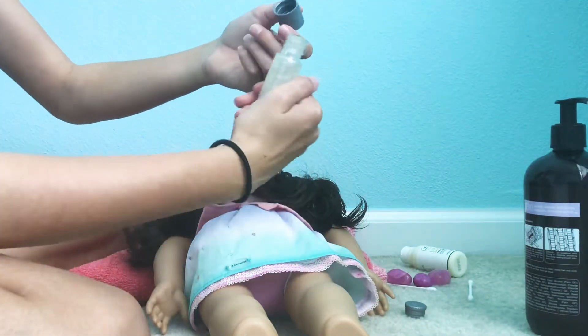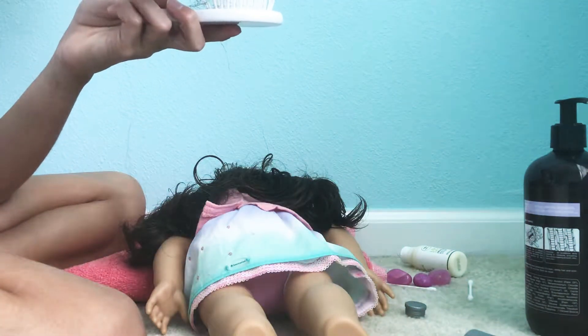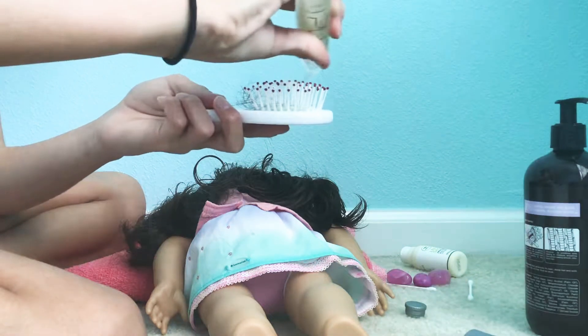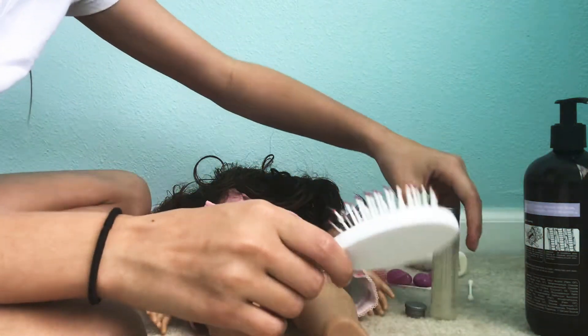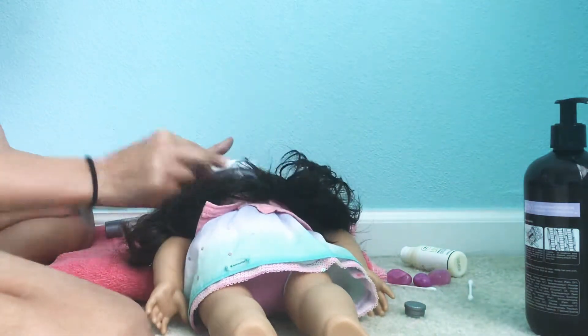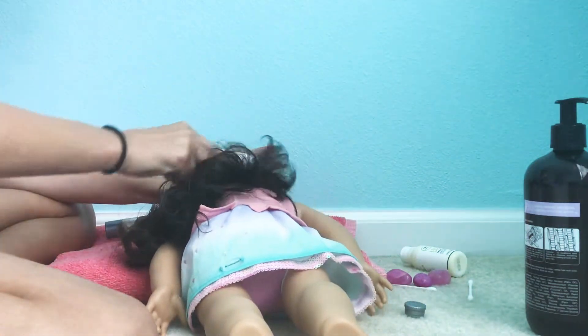Oh my gosh, what in the world is this? It's like liquid. I am so confused. That's super weird. I don't know what that is or what it will do, but okay. Let's put it on and brush the top of her hair with it. Oh my gosh, it smells like a conditioner store.